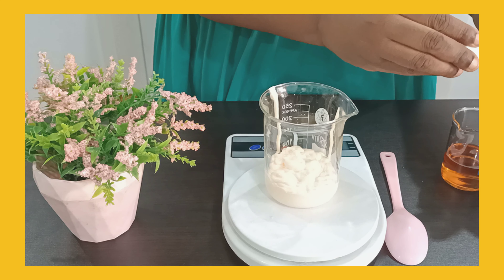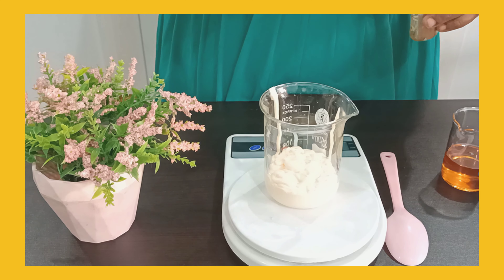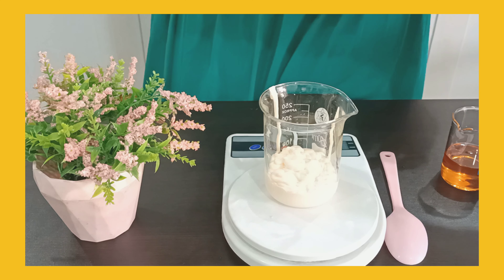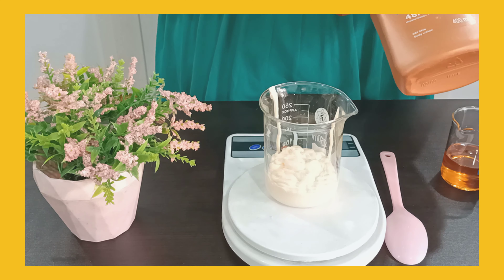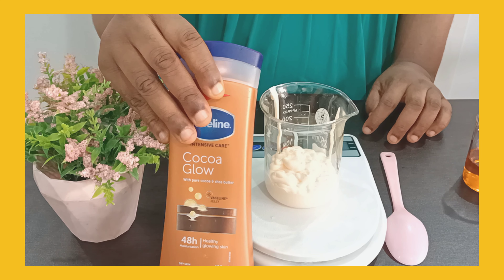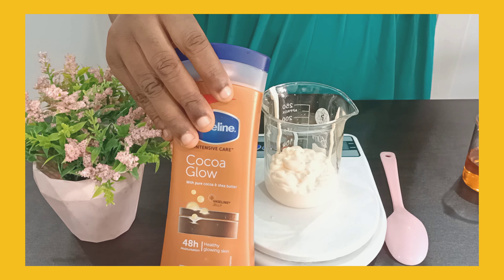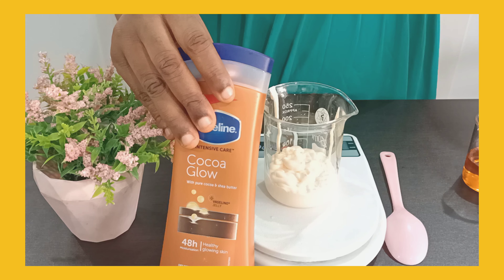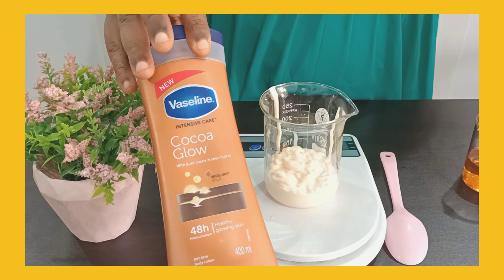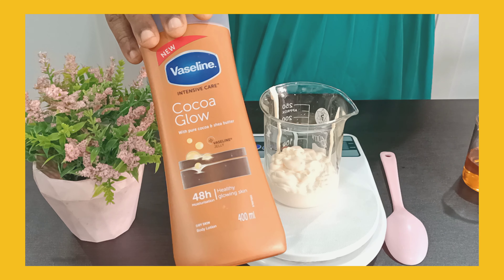Coco Pop is an amazing oil and I'll be making a review about it soon on this channel. The next ingredient I want to use is Vaseline Intense Coco Glow. I've talked about different brands and types of Vaseline on my channel — I'll be placing a WhatsApp link for you to watch videos about other Vaseline products you can use — but today I'm using this one, Vaseline Intense Coco Glow.